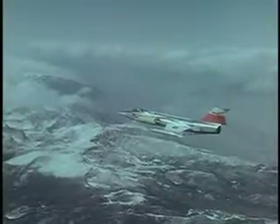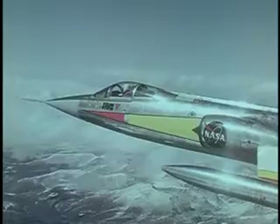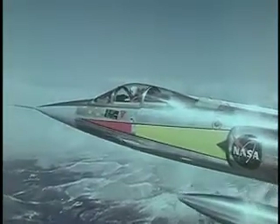Each pilot gets further practice by making a number of flights in a modified F-104 aircraft. He flies over his upcoming X-15 flight course to establish geographic checkpoints and key altitudes in the landing pattern.